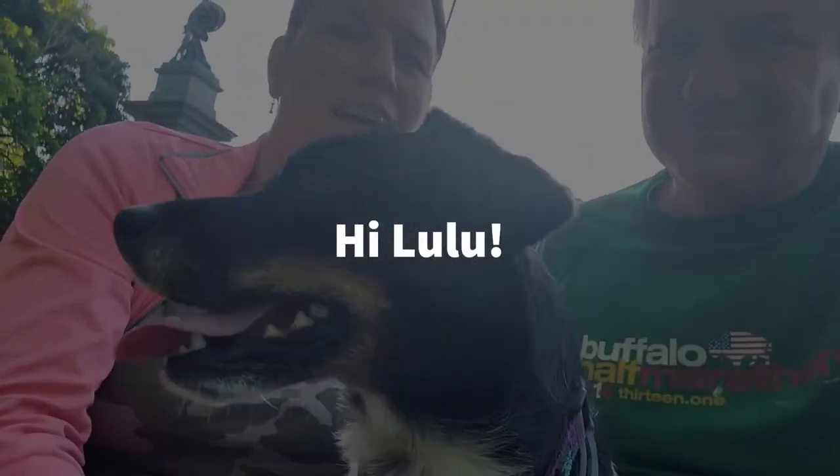Hey there, this is Nancy and Doug and we are here in Highland Park, one of the great Pittsburgh parks, and it's truly lovely. It's inside the city limits.